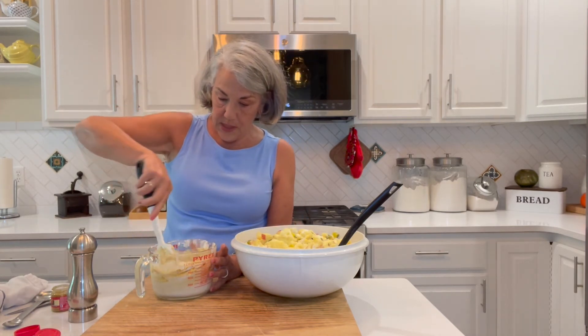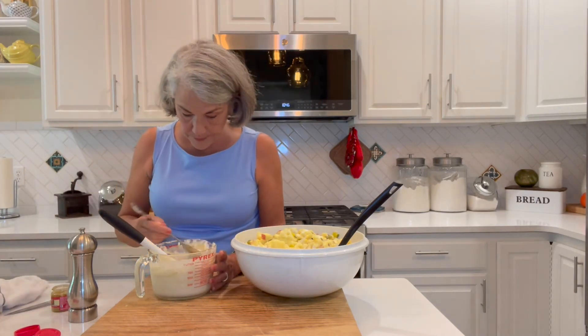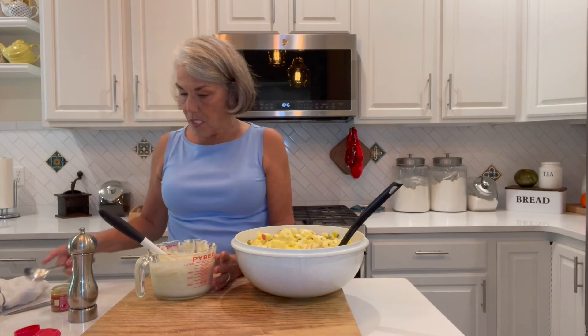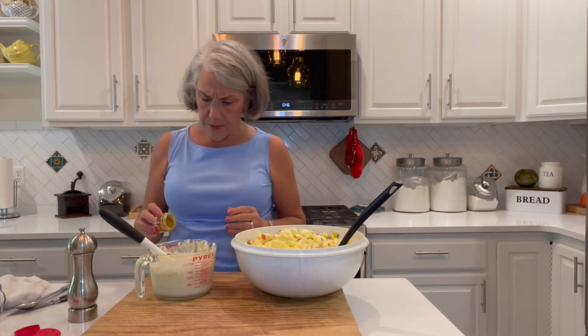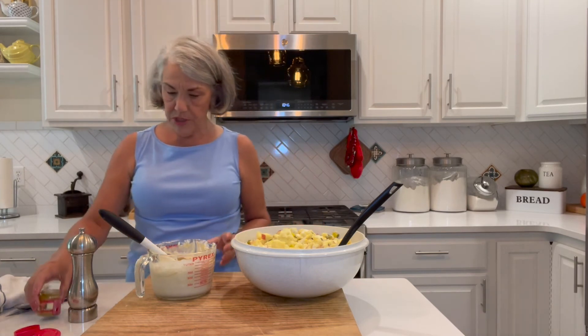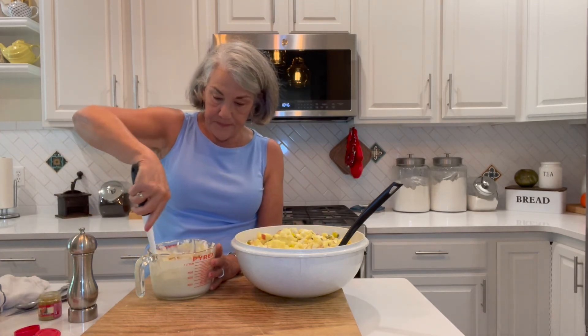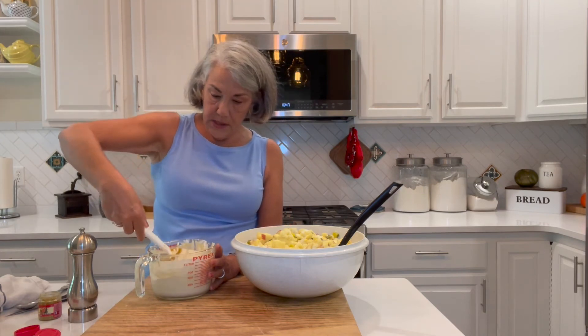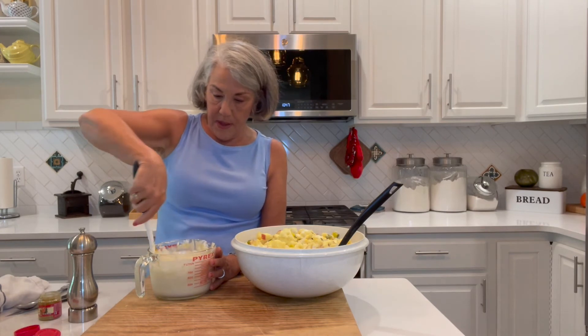It's a nice color. Let me take a little taste. Mmm, it's really good. I am going to put a little bit more in — that's about one more teaspoon. Okay. That is our dressing: mayonnaise, sour cream, lemon juice, curry, and salt and pepper.